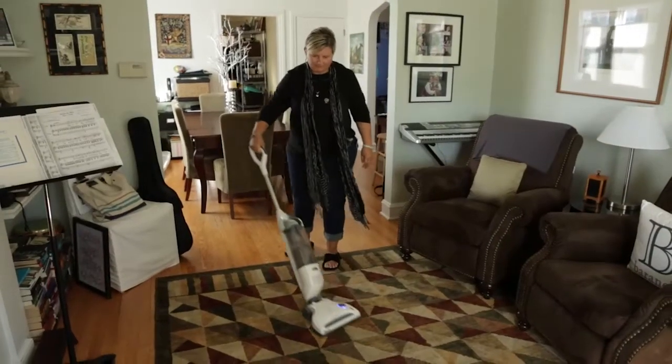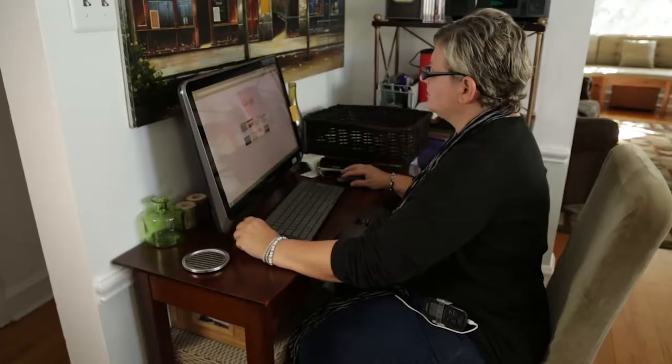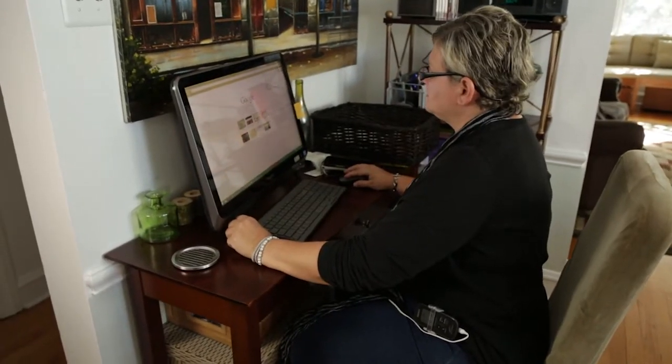What I liked about it is that it's portable, so I was able to put it on kind of preemptively almost. I could put it on while I was working at the computer. It was like a dual reminder — it was actually stimulating the muscles and relaxing them, and also causing me to reevaluate my posture.